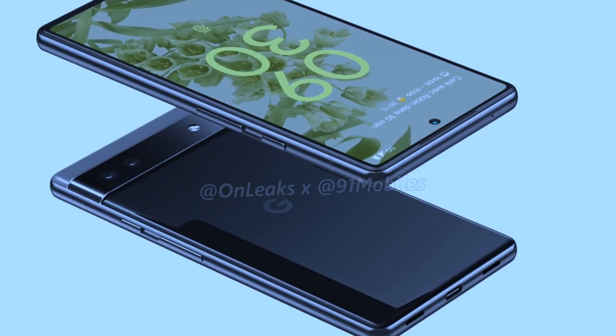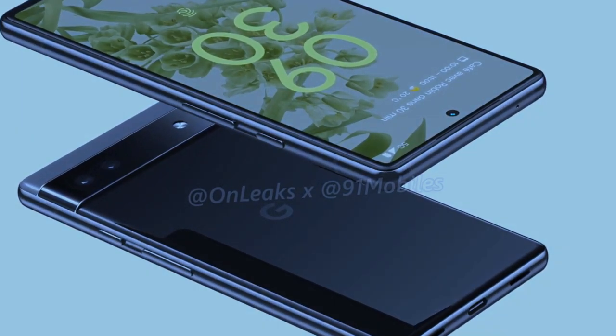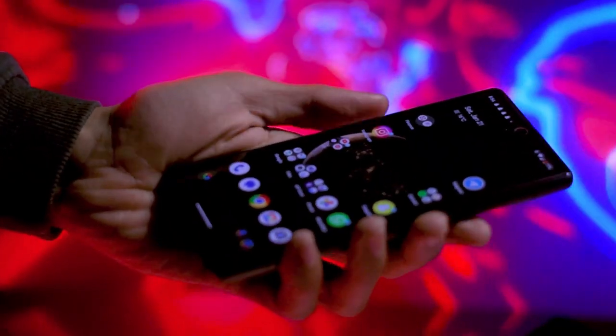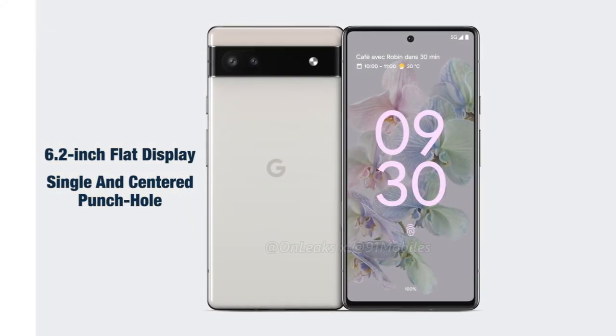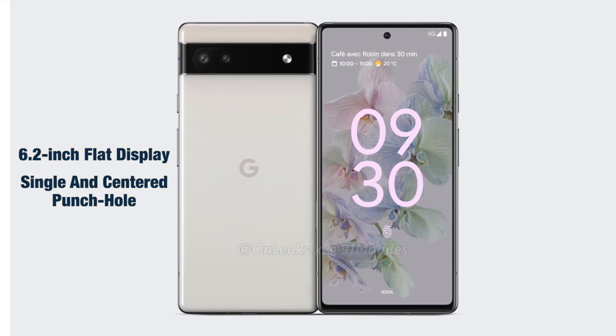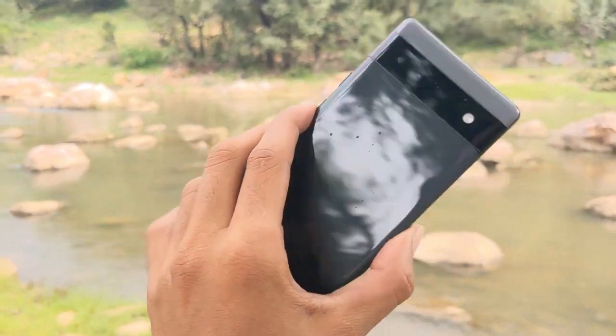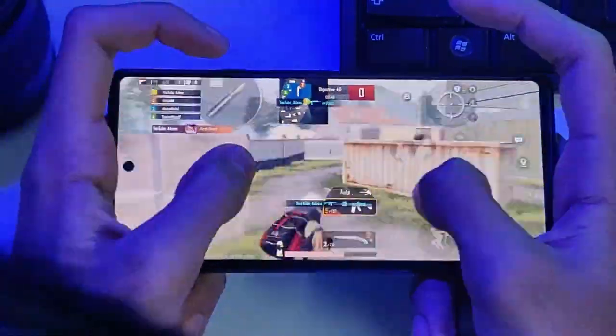The phone is also rumored to come in a range of color options, including black, white, and green. Display: The Pixel 6a is expected to feature a 6.2-inch OLED display with a Full HD+ resolution. This should make for a clear and crisp viewing experience, perfect for watching videos, browsing the web, or playing games.